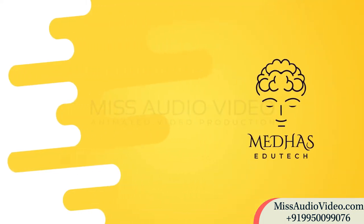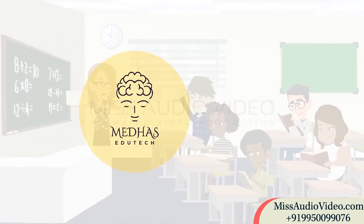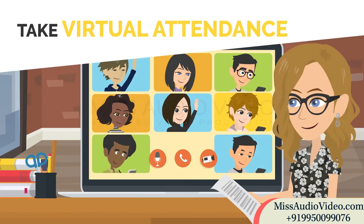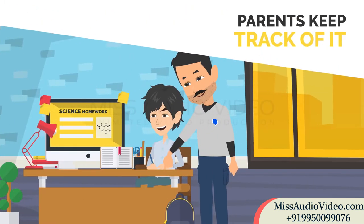Introducing MedHus EduTech, a mobile app that's changing the traditional way school activities are performed. MedHus EduTech mimics the traditional classroom experience by allowing teachers to take virtual attendance, schedule worksheets either quarterly, monthly, or yearly, and digitally assign homework to students, while parents also keep track of it.